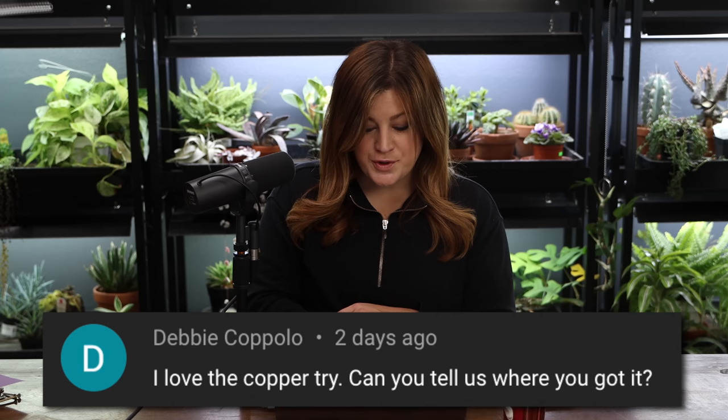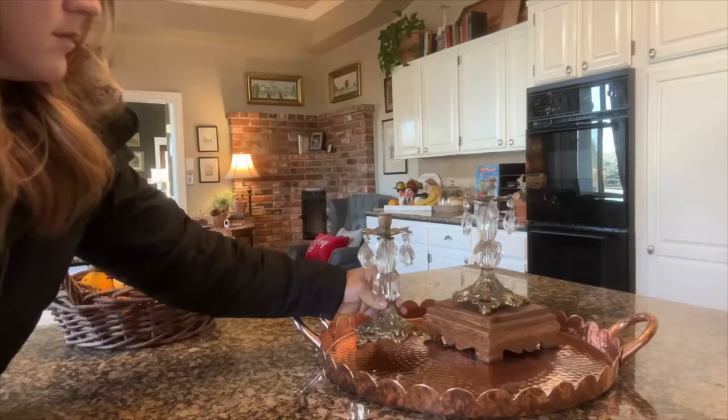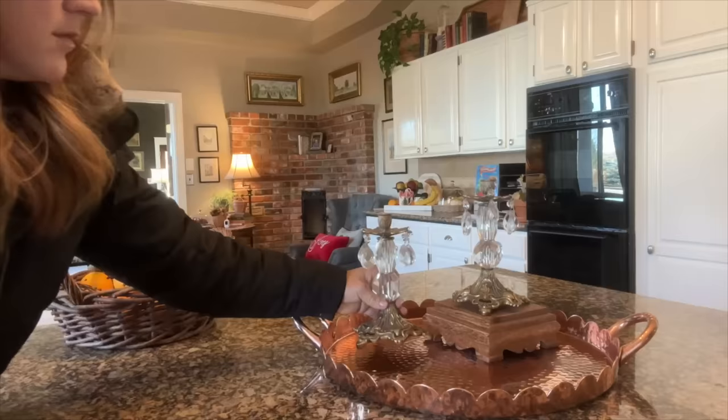Debbie asked about the copper tray — I got it at Marshall's last Christmas season. Whenever I find something that strikes me I pick it up because it's nice to have those supplies on hand. I was just telling my mom I need some kind of decor inventory system with pictures — a spreadsheet where Christmas tote number one contains this, tote number two contains that — so when I'm ready to do a specific tree I know exactly which totes I need. You can also get copper plant trays from Gardener's Supply.